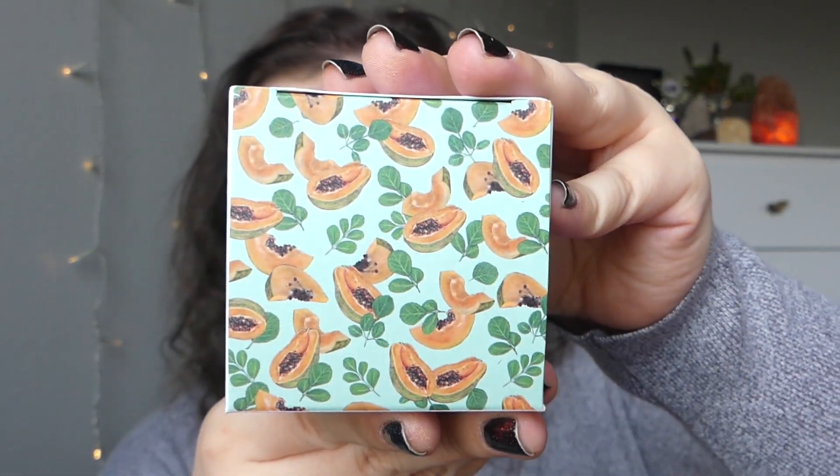Next, I see something from Pharmaicy. Very cute papaya print on the top here — it looks like this was made exclusively for BoxyCharm. This is the Daily Greens oil-free gel moisturizer with moringa and papaya.